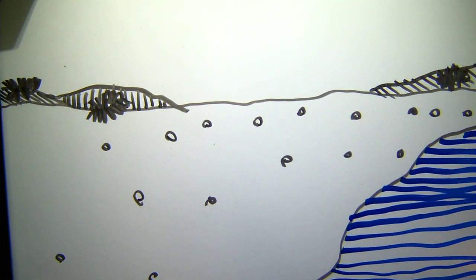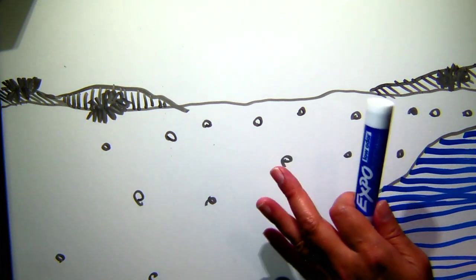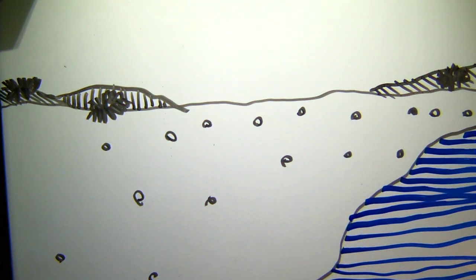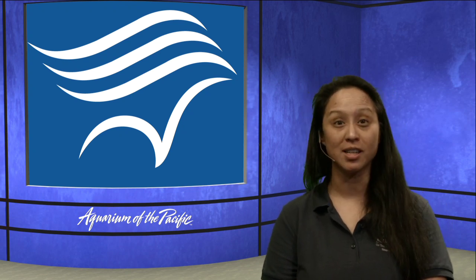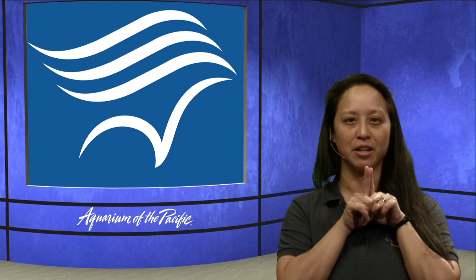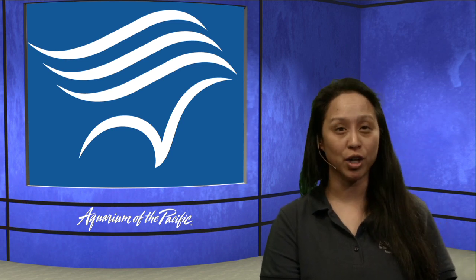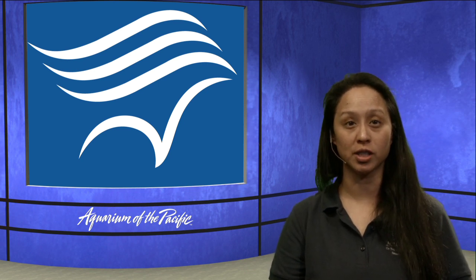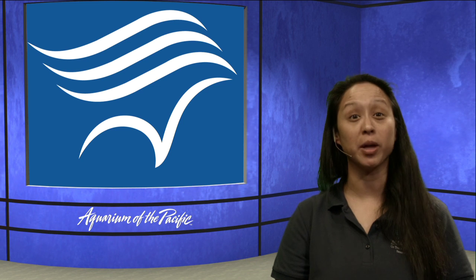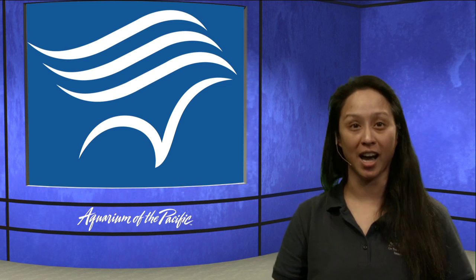Now I'm going to answer a question while we keep drawing. Oliver wants to know how do you get a job working with penguins? Our aviculturists — or bird care specialists — are scientists who went to school for science and then got a lot of experience working with animals. For example, Sarah has worked with all kinds of animals and cares for her own animals at home.